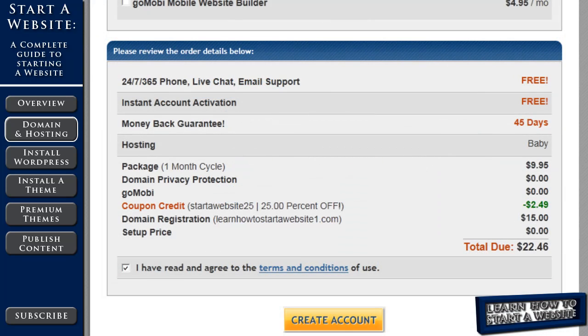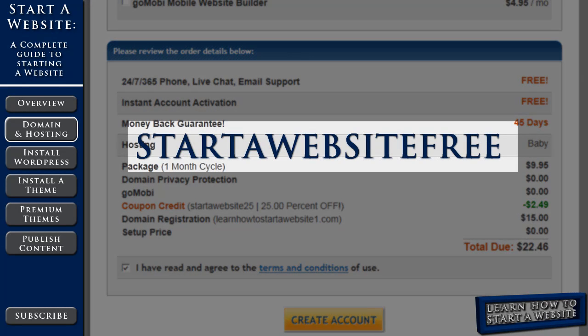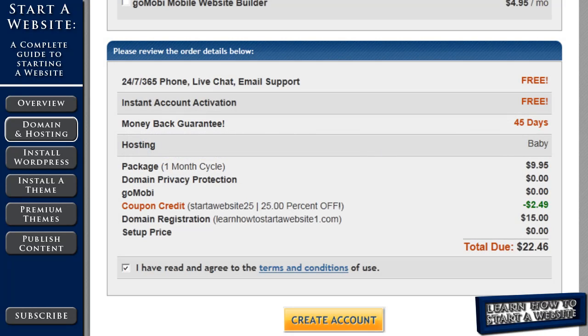If you think you only want to choose one month, then don't use the coupon code STARTAWEBSITE25. Instead, use STARTAWEBSITE FREE, and that will give you the first month for free — $9.95 off — so your total for one month would be $15. Keep in mind, whatever length you decide to pay for now, after that length is up, you're going to go back to the $9.95 a month price. So that 25% is only on your initial order.